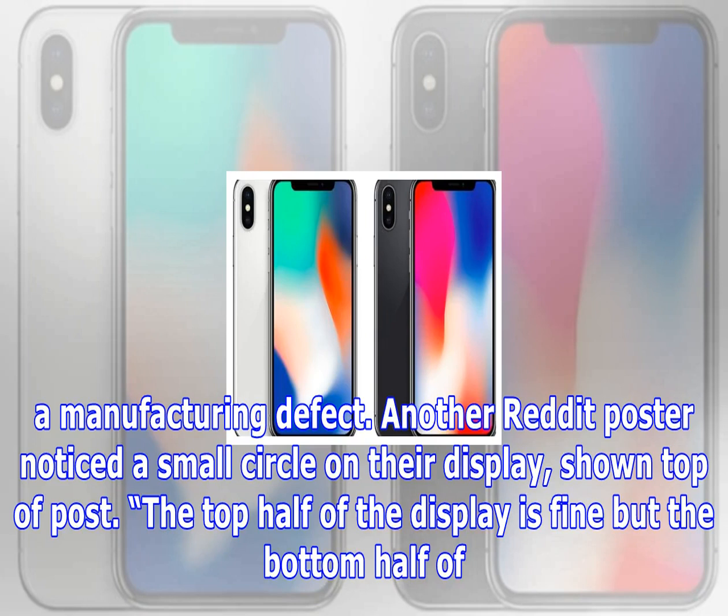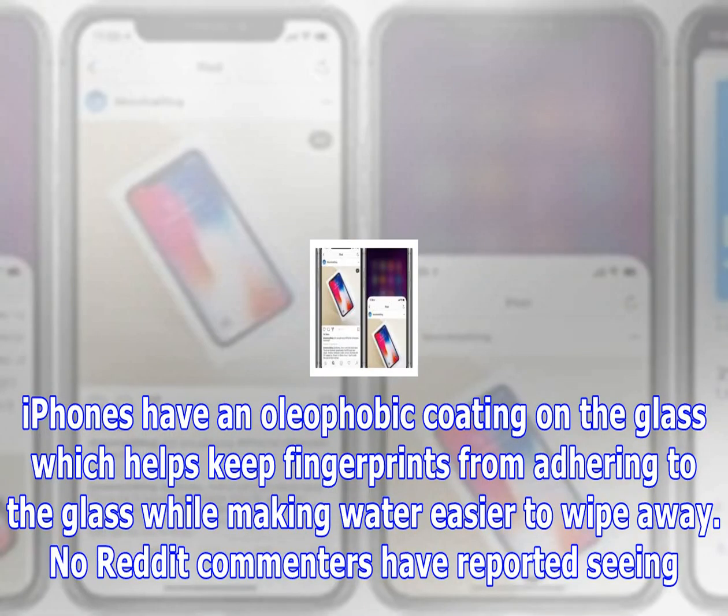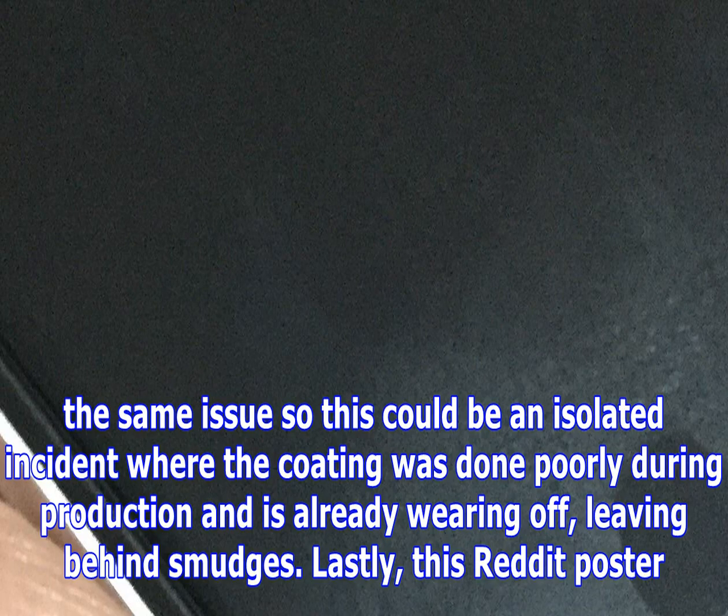Another Reddit poster noticed a small circle on their display. The top half of the display is fine, but the bottom half is very prone to smudges and fingerprinting — it's as if the oleophobic coating on the display isn't even there, with only that circle remaining. All iPhones have an oleophobic coating on the glass which helps keep fingerprints from adhering while making water easier to wipe away. No other Reddit commenters reported the same issue, so this could be an isolated incident where the coating was applied poorly during production and is already wearing off, leaving behind smudges.